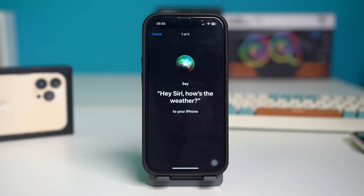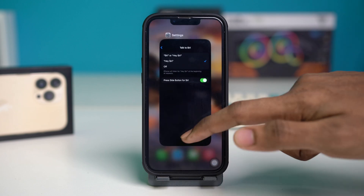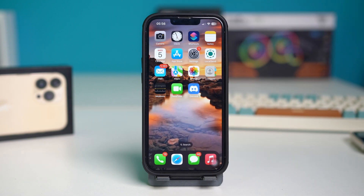During setup you'll be prompted to say phrases like 'Hey Siri, how's the weather?', 'Hey Siri, send a message', 'Hey Siri, set a timer for three minutes', 'Hey Siri, get directions home', and 'Hey Siri, play some music'. After Siri has been set up, simply tap Done and see if your issue has been fixed or not.